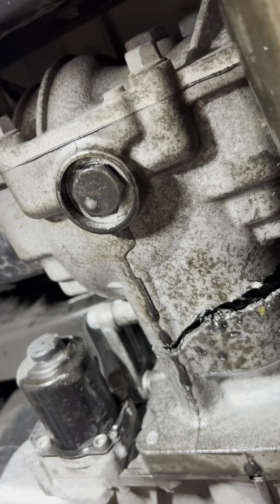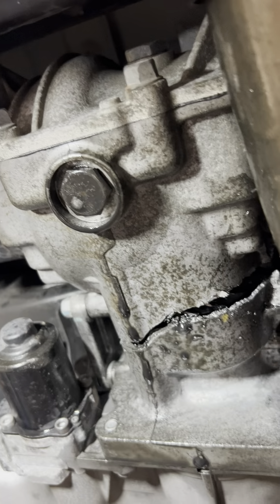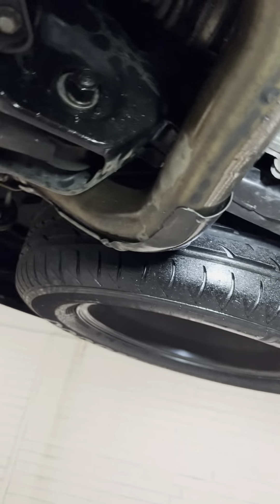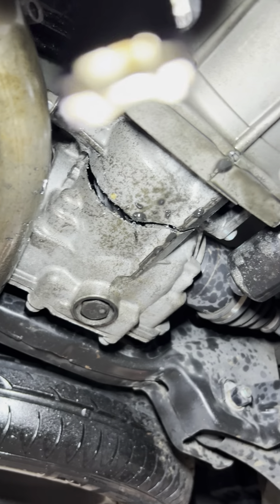The low oil level causes the pinion gear, the bearings, and the crown gear to have excessive play, resulting in rear differential failure. This is why we recommend replacing the oil of the drivelines.